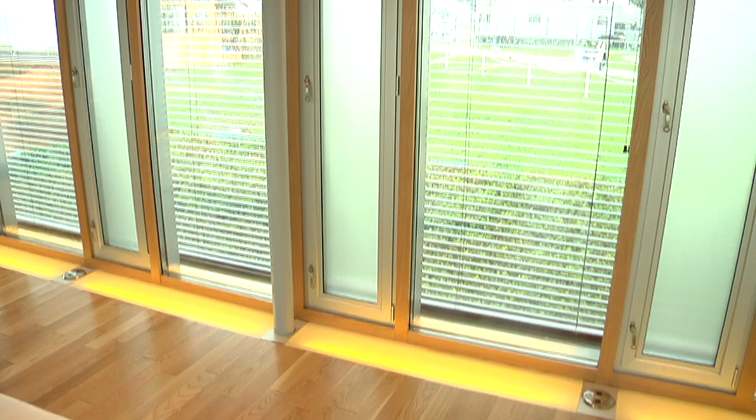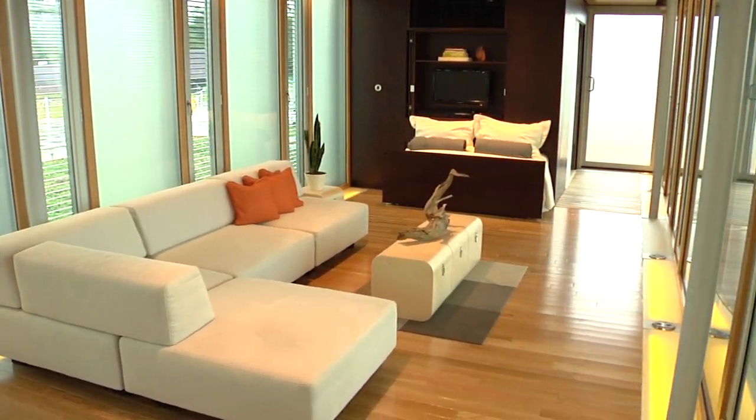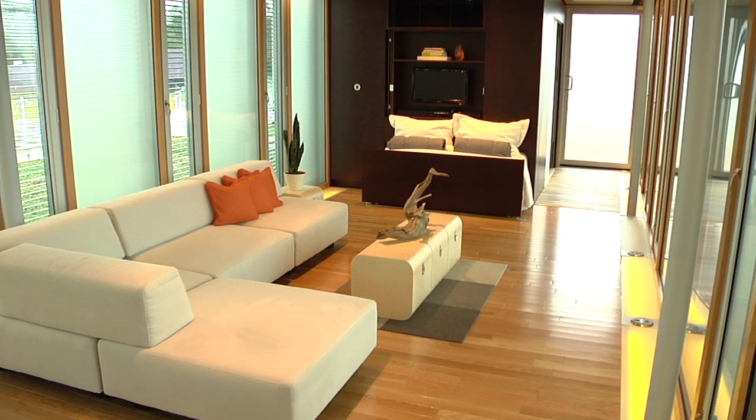We've designed our house around two cores that are pushed to the extents of the plan, and those house our utility wing, our kitchen cabinetry, our bedroom cabinetry, and our bathroom — and that leaves us a large open flexible living space on the inside.